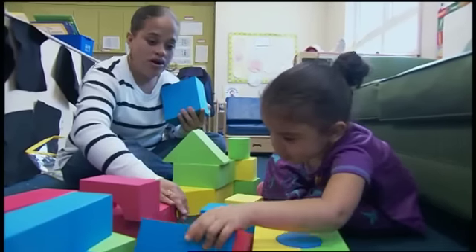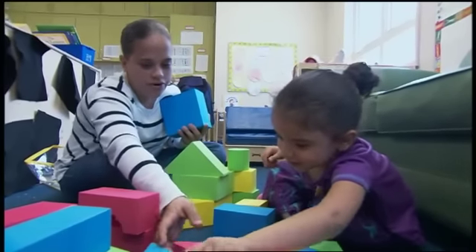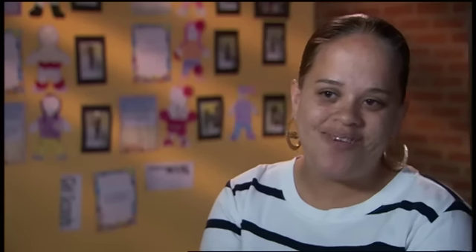I want to make a bridge. You want to make a bridge? My daughter, she is three. She is just laughing and smiling and being a regular normal kid.